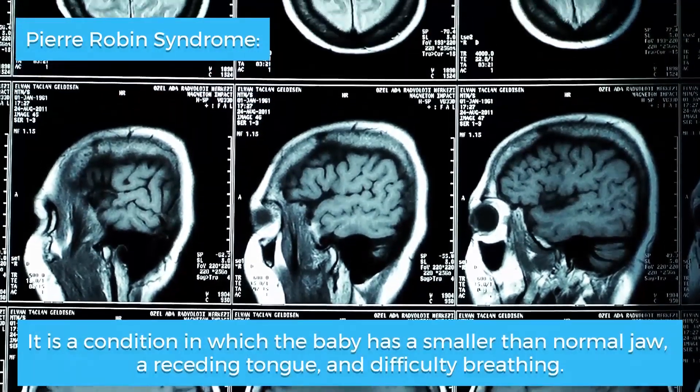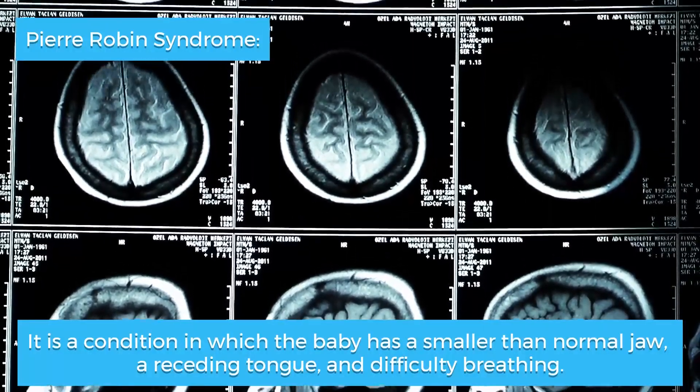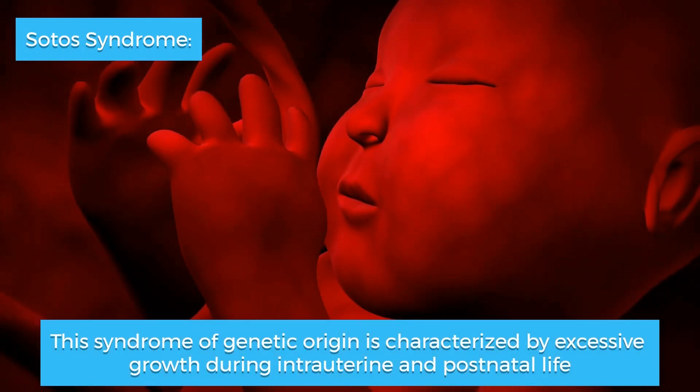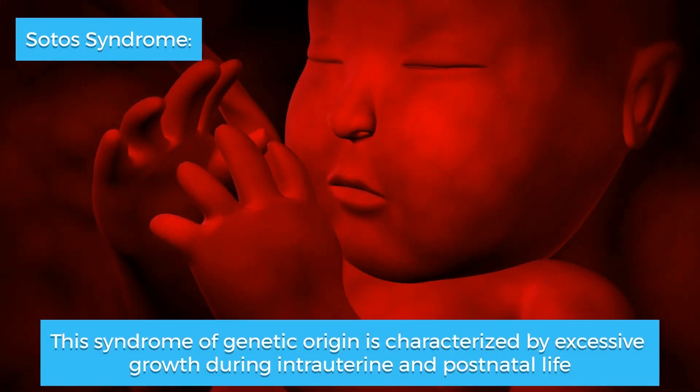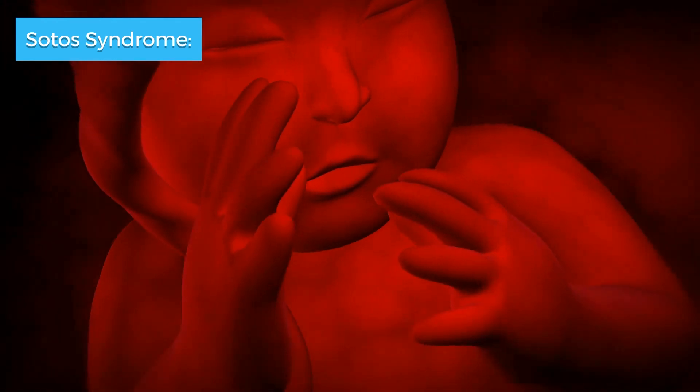Pierre Robin syndrome is a condition in which the baby has a smaller than normal jaw, a receding tongue, and difficulty breathing. Soto's syndrome is of genetic origin and is characterized by excessive growth during intrauterine and postnatal life, accompanied by motor, cognitive, and social retardation.